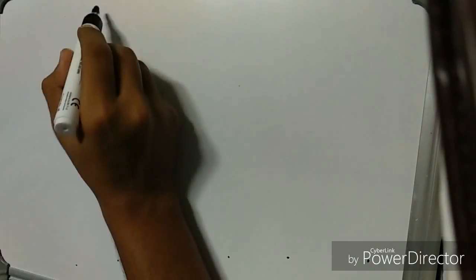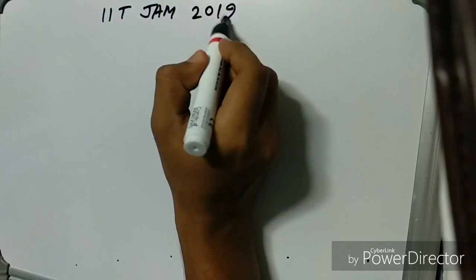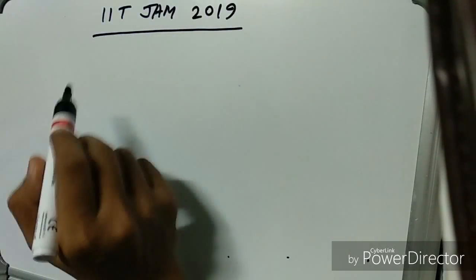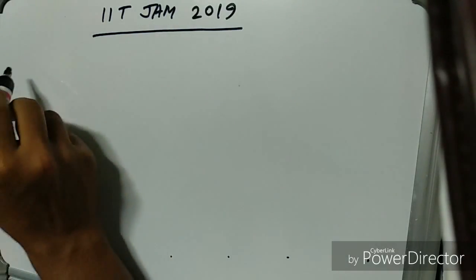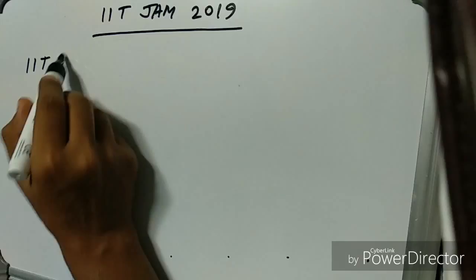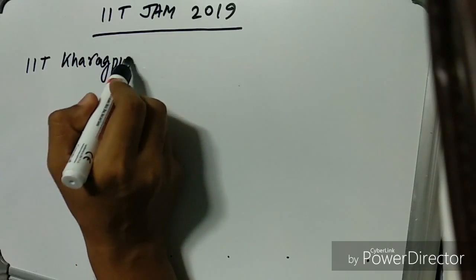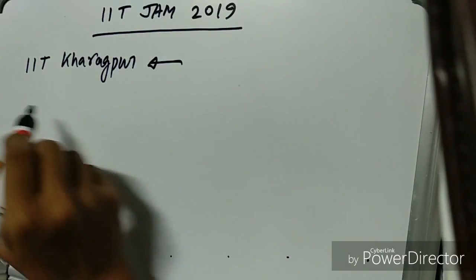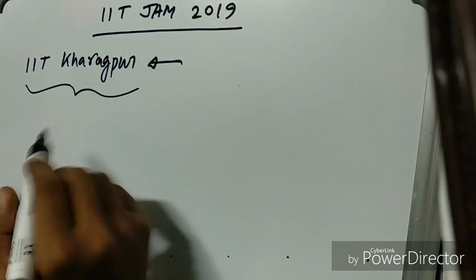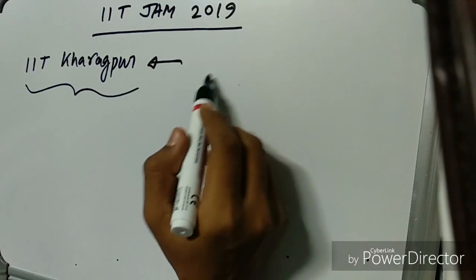Hello guys, I am Gautam and welcome to Uchikemix. Today's video is about IIT JAM 2019 and this video will give you complete information about IIT JAM 2019. I am here in IIT Kharagpur, and this year IIT JAM will be conducted by IIT Kharagpur. I got this information from the IIT Kharagpur poster.